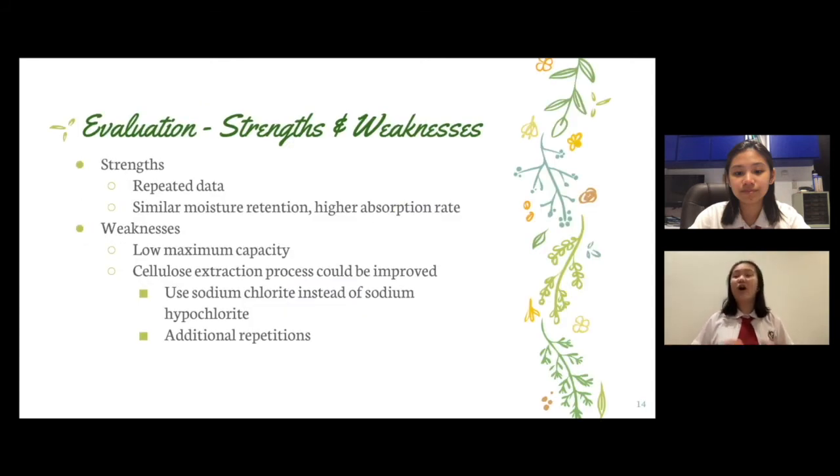Overall, a main strength of our experiment was that all results obtained were fairly accurate. There was no significant difference between data values from trial to trial, and standard deviations were relatively small, indicating a small spread in data. Another strength was that the SCG absorbent base was able to compare with the commercial absorbent base in terms of moisture retention and even had a higher absorption rate. Meanwhile, the main weakness was that the SCG absorbent base had a lower maximum capacity than the commercial base, and also a much higher mass despite being the same thickness.